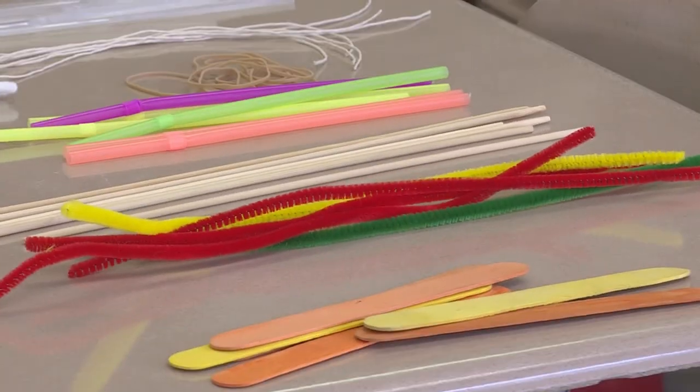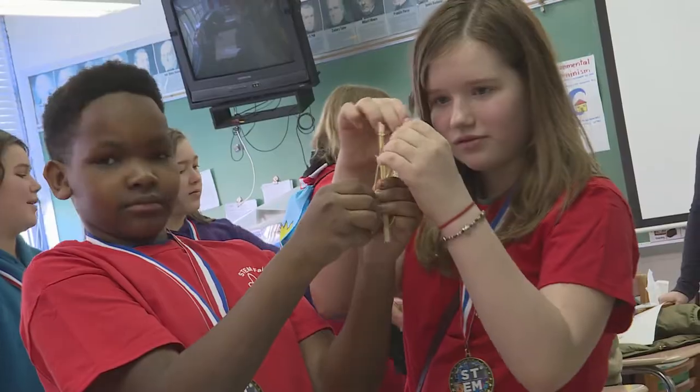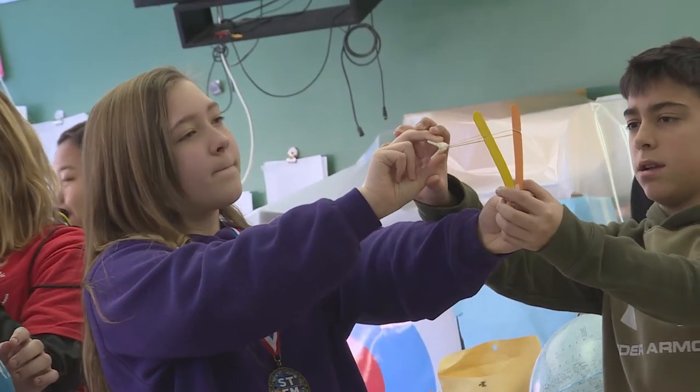With string, popsicle sticks, cotton balls, and other materials, the task at hand was to create a bow with the capability of launching a projectile to a target.